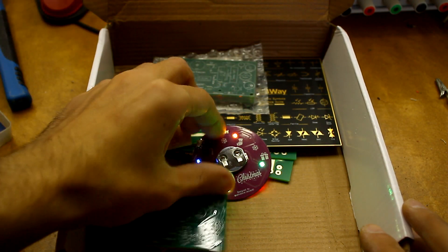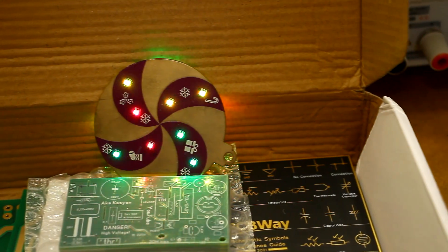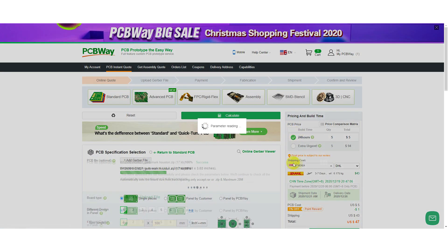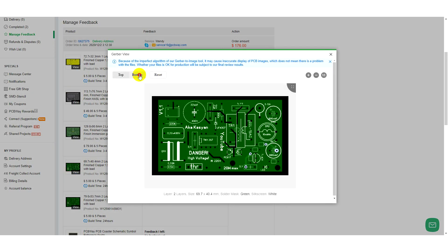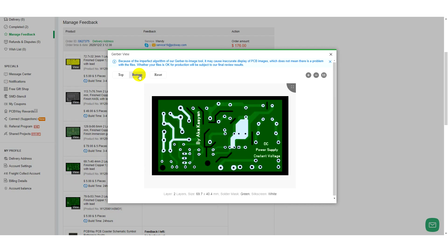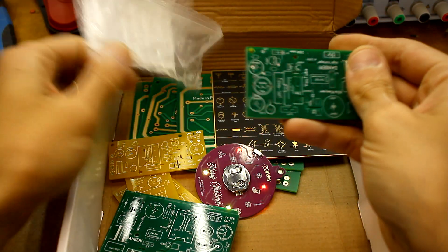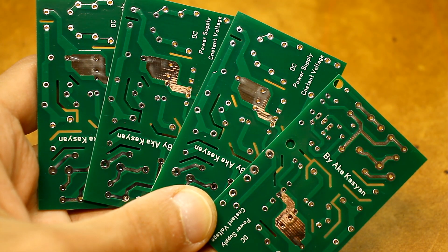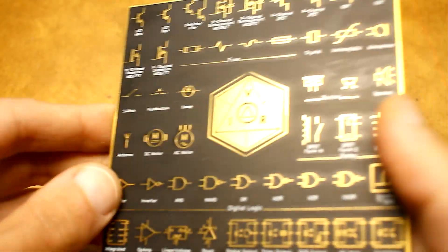Do you want your homemade products to be the same as the factory ones? Then you need high quality printed circuit boards, which PCBway will produce for you at affordable prices. Just download the source Gerber files from the company's website, select the options you need, pay for the order, and soon your boards will be ready. The complexity, number of layers, and board sizes can be anything. PCBway often holds contests and sweepstakes — follow the news to keep track of the events. We were personally convinced of the quality — try it too. The link is in the description.